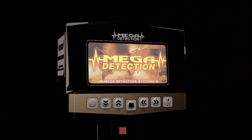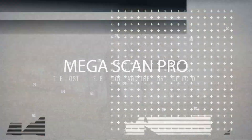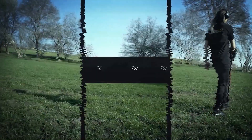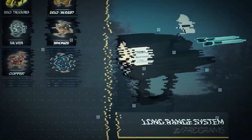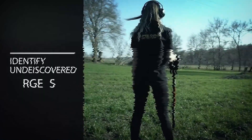Megascampro — the most powerful gold and treasures detector.